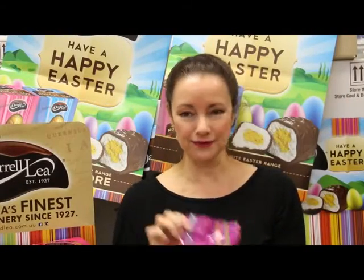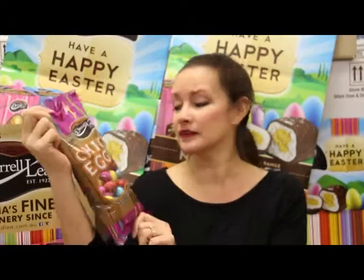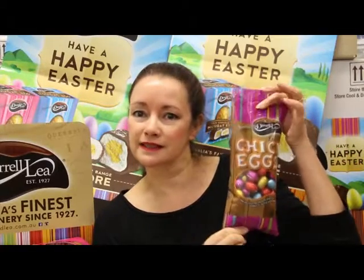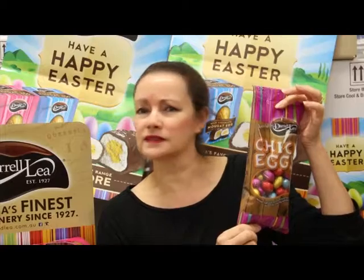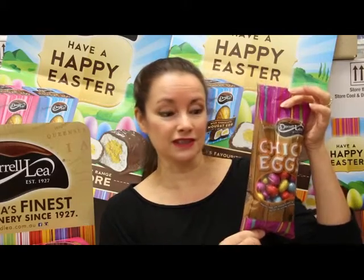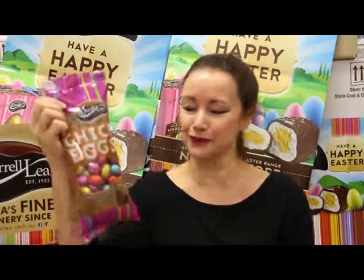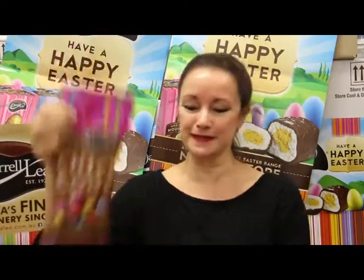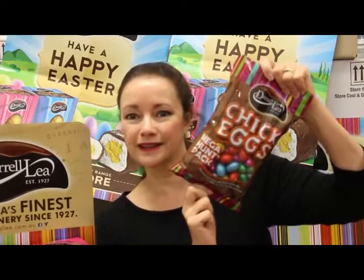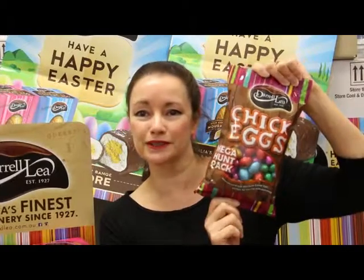Next up we have Daralee's chick eggs. You'd be looking at this pack going, come on, they're just really mini eggs. But no — according to local legend, one of the Daralee ancestors had a farm with horses, cows, ducks and chickens. And one day he decided to feed the chickens cocoa instead of grain. And this is the result: chick eggs. Believe it if you will. This is a bag of 420 grams, or you've got the fantastic 750 gram bag, great for the Easter morning egg hunt, so full of milk chocolate foil wrapped chick eggs.